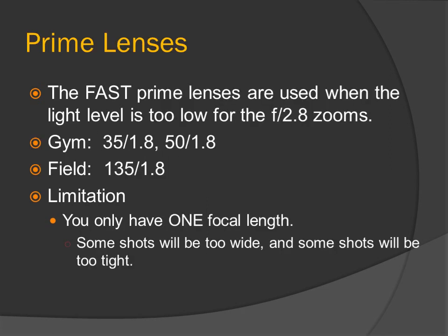Prime lenses. The fast prime lenses are used where the light level is too low for the f2.8 zooms. For instance, in the gym you are going to use a 35 f1.8 or a 50 f1.8. On the field, a 35 f1.8. Limitation: with prime lenses, you only have one focal length — some shots will be too wide and some will be too tight.